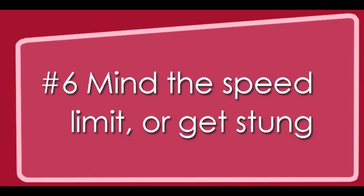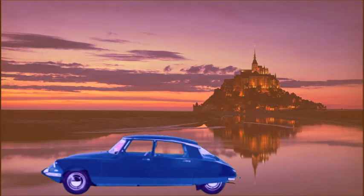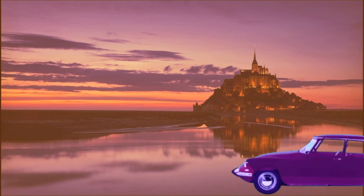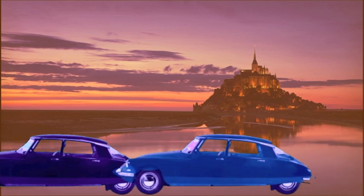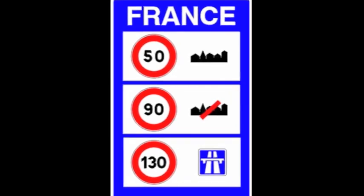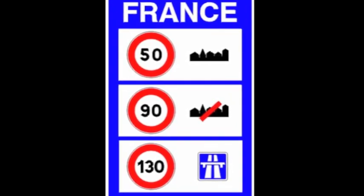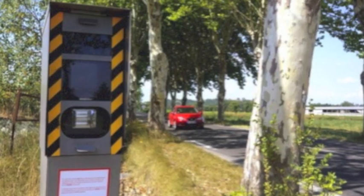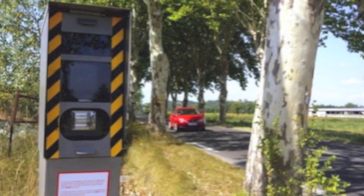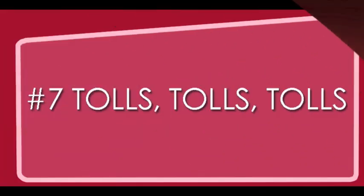Number six: mind the speed limit or get stung. All French roads, from city streets to highways, have speed limits usually indicated by a white and red circle with the number in kilometers per hour written in the center. Over the last few years, France has installed about 2,000 stationary speed radars. All fixed radars should have a warning sign with the speed limit posted under it to let you know to slow down.